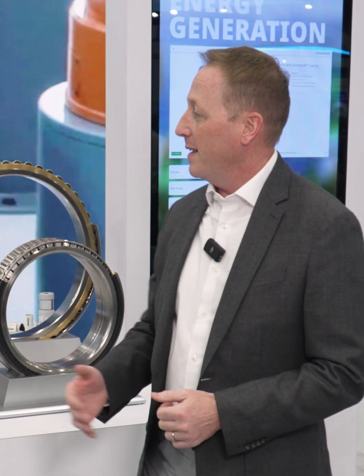So as you can see, this is how Scheffler applies some of our traditional standard products to the energy generation market.